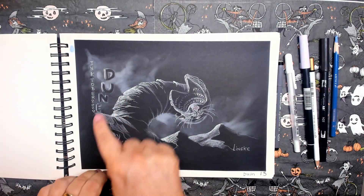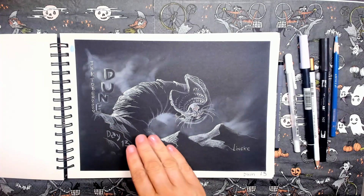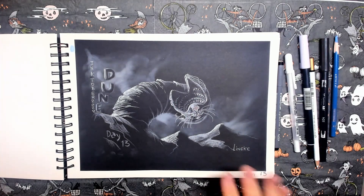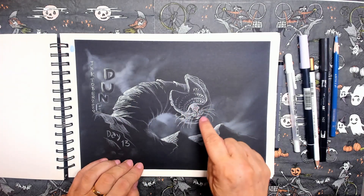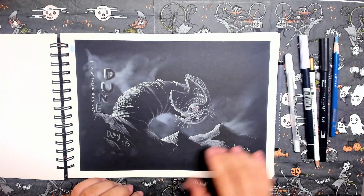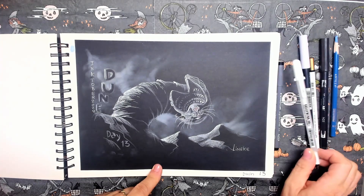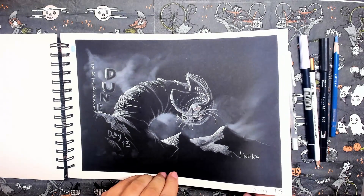Day thirteen. Prompt word is Dune — that's also a movie about earthworms underneath the earth. The film was delayed because of Corona, but I'm looking forward to it. I really wanted to draw the earthworm and simply put in a little cat snout. I used a little bit of white color pencil, the Gelly Roll pen, and a little bit of Pampastel again. Excellent effect — very classical.